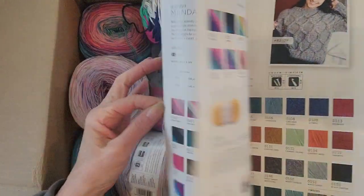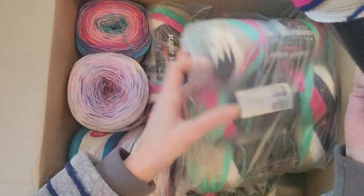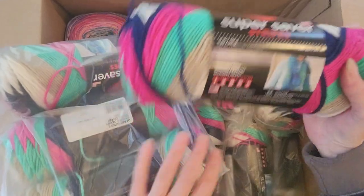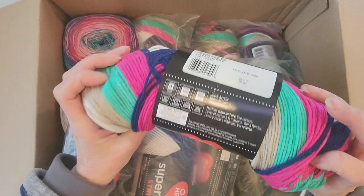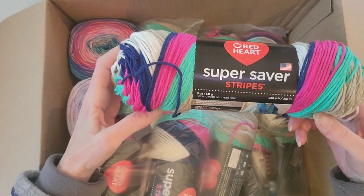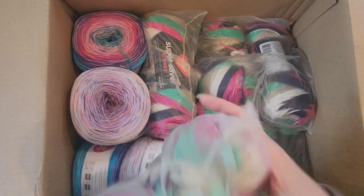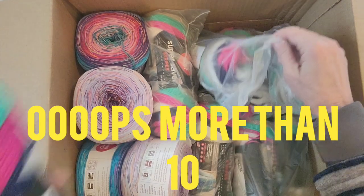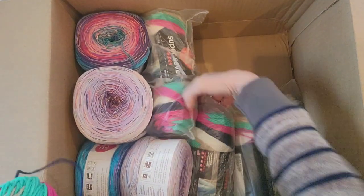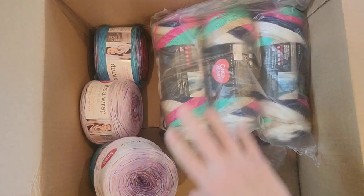They have a little catalog for 2023 showing their yarns. Now I'm remembering — obviously I remember because I'm seeing it. I ordered 16 of these: it's Super Saver Stripes in interesting colors — pink, green, tans, navy blue. There's 236 yards in each and they were about a dollar twenty-five a piece, really cheap. Let me count: 1, 2, 3, 4, 5, 6, 7, 8, 9, 10, 11, 12, 13, 14, 15 — so I ordered 16 of them.